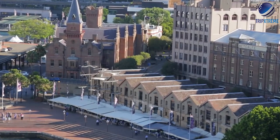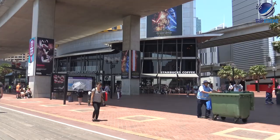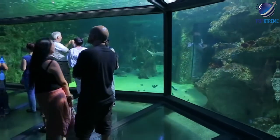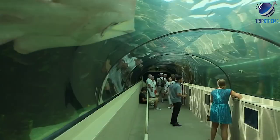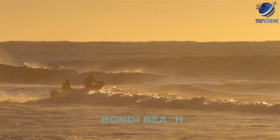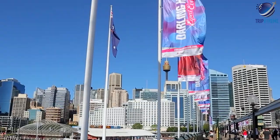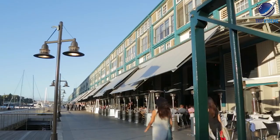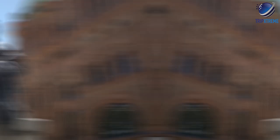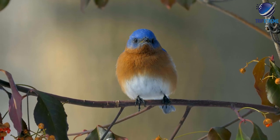Stroll along the cobblestone streets of the historic Rocks area, wander through the Royal Botanic Gardens, or climb the Sydney Harbour Bridge. You can also explore the shops, restaurants and tourist sites at Darling Harbour, one of the top NSW attractions for families. Sydney is known for its excellent beaches — you can bask on famous Bondi Beach, learn to surf at Manly, or paddle the calm waters at Balmoral. You'll also find plenty of attractions near Sydney. The picturesque Hawkesbury River and surrounding national parks are great day trip destinations with excellent opportunities for bushwalking, birding and boating.